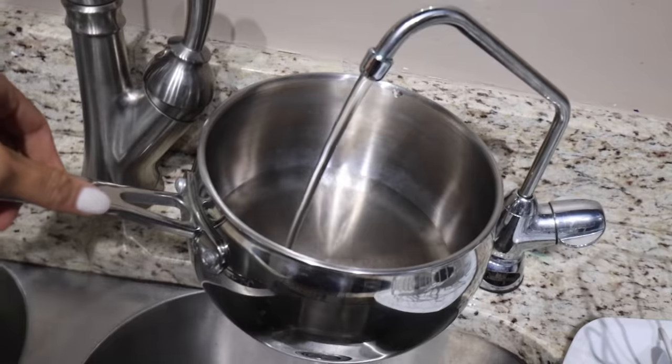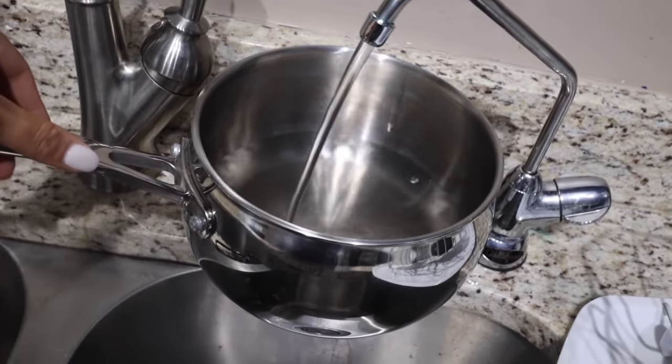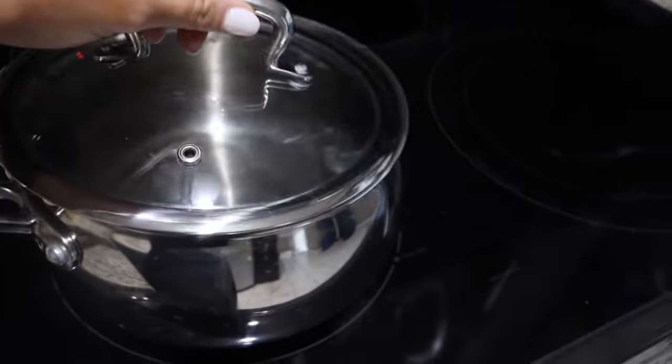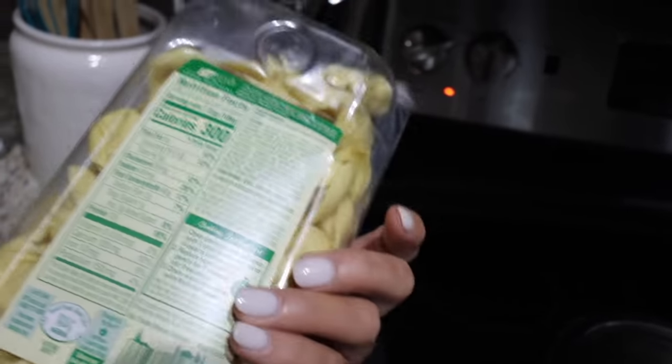I'm making tortellini for dinner tonight with a garlic butter sauce — super simple because I'm on my own and I never really cook anything crazy when it's just me. Here's the tortellini I'm using, I got it at Publix and showed it in the grocery haul. Chad apparently hides the olive oil because I cannot reach it, so I had to get the step stool — I'm lazy and I hate extra steps.